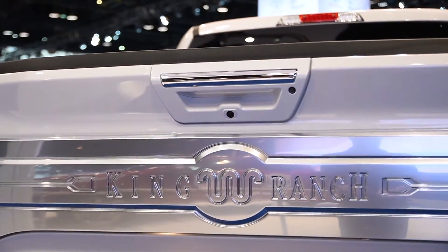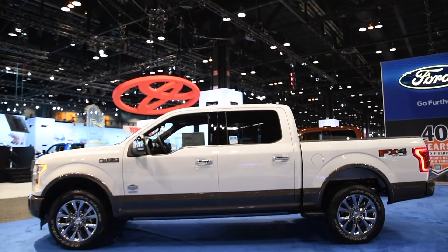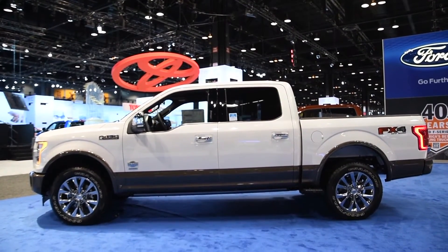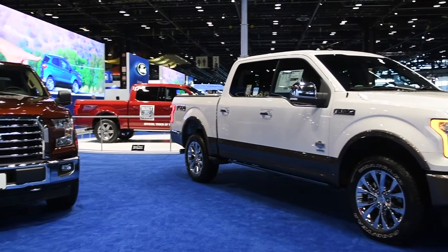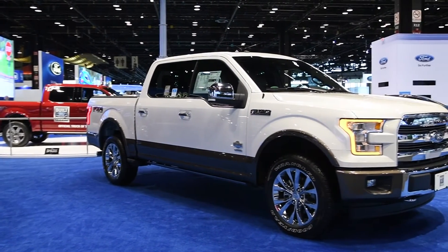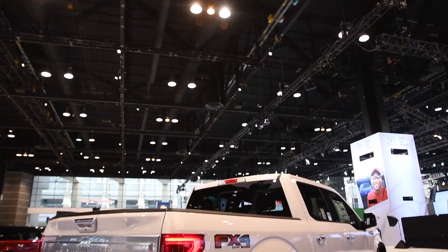On the F-150, you're going to have that 3.5-liter EcoBoost and there's a 2.7-liter EcoBoost. I've spent some time in one and I'm getting about 24 to 25 miles per gallon on the highway out of the best-selling full-size truck on the market for the last 30 years.